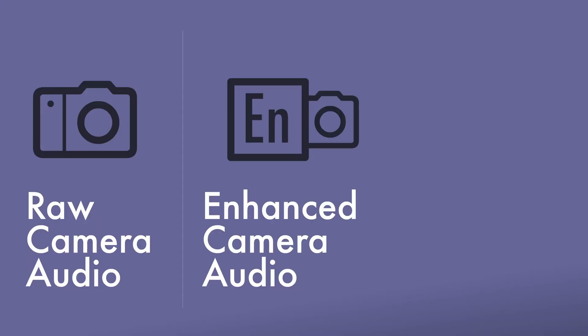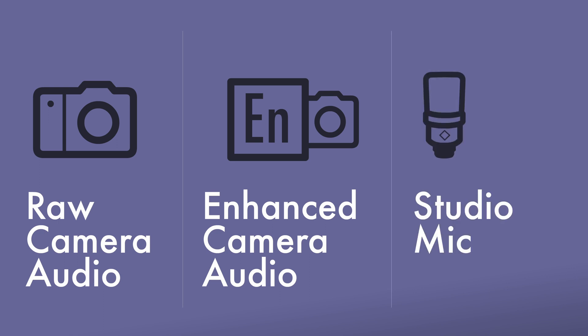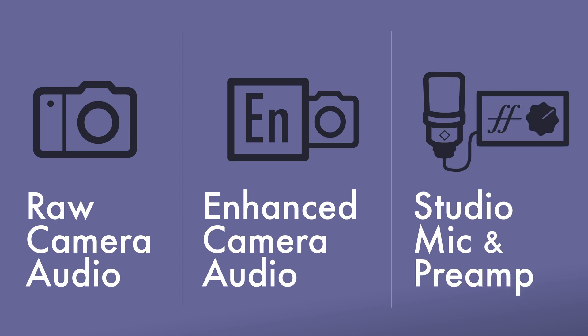We've made recordings in five different spaces, going from a treated vocal booth in a studio all the way to outside in the garden next to a road. We will compare the raw camera audio, the same audio enhanced with Adobe Enhanced Speech, and the audio from a pricey Neumann TLM-102 mic going into an even pricier Claret 8 Pre-X, so that you can see what it's capable of. Then we'll show you how easy it is to use.